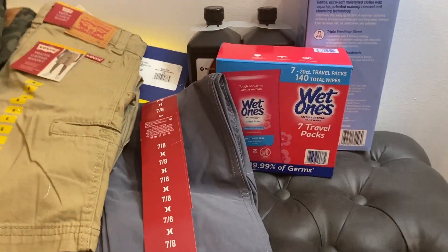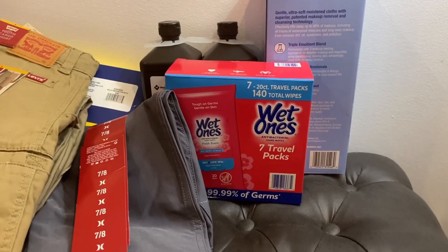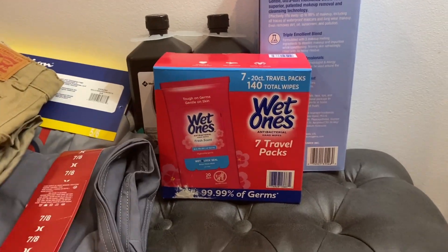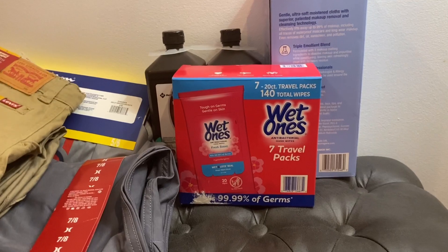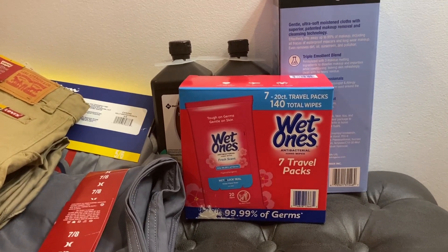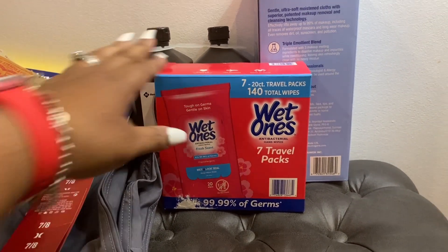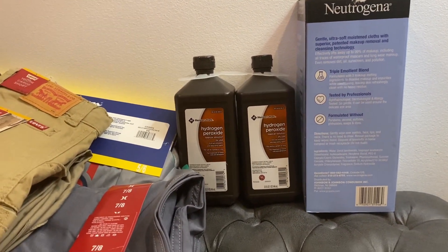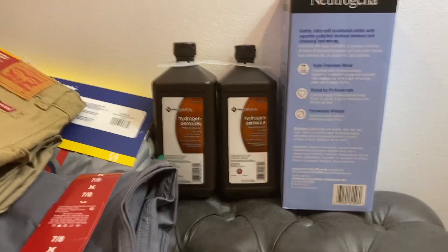The next thing I have is the wet wipes — these are like the travel wipes and I'm gonna put those in our car. It comes with 140 total wipes, with seven pouches and 20 wipes in each one. I also have the hydrogen peroxide — I think that was like a dollar 98, so I just picked up one of those.